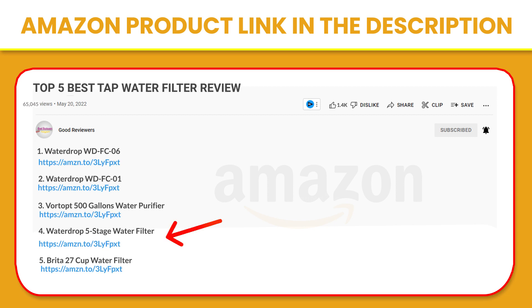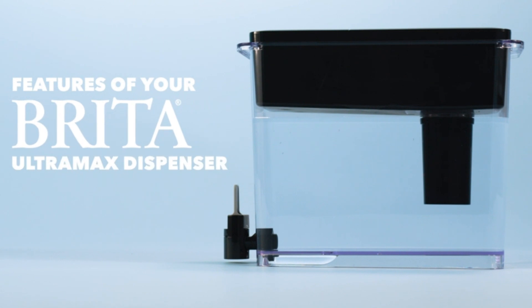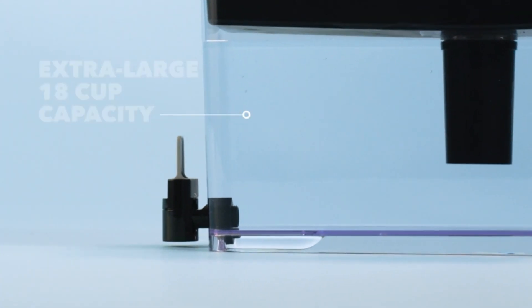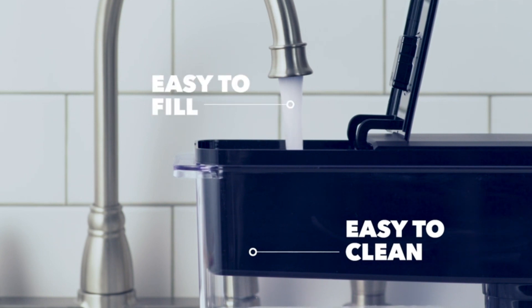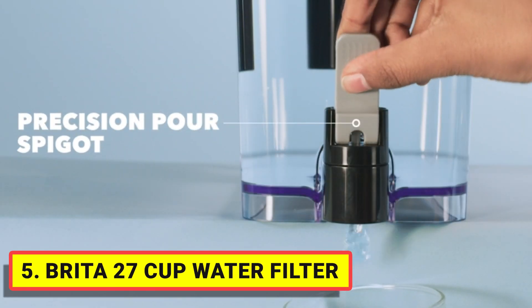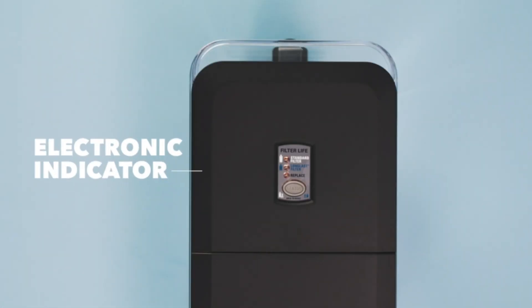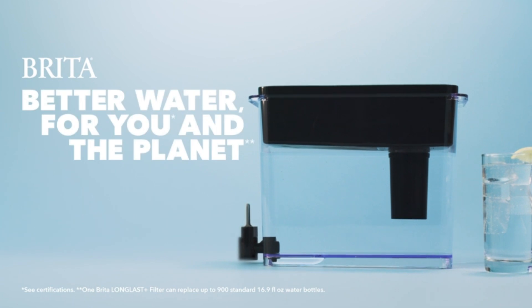Number five: Brita 27-Cup Water Filter. Drink cleaner, great-tasting tap water with this Brita 27-cup Ultra Max water dispenser. The 9-cup reservoir and 18-cup body add up to an extra-large capacity, making this water filtration system perfect for busy families, sports teams, and offices.